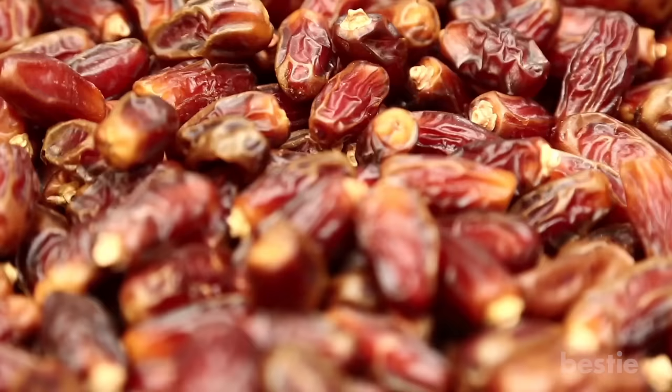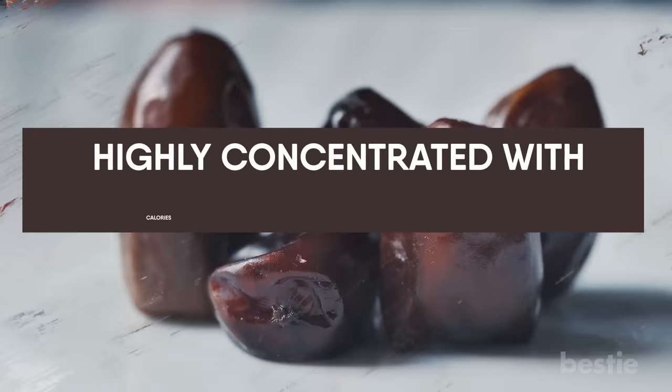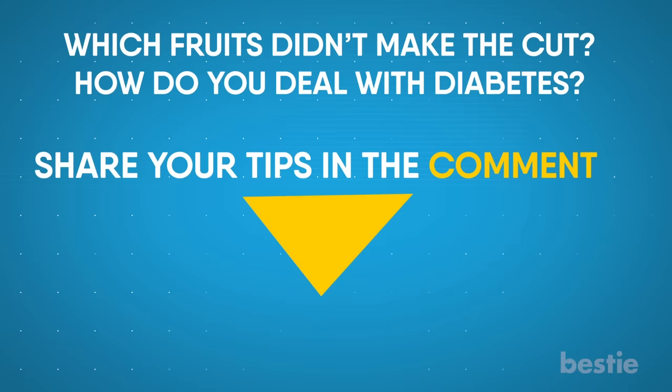Dates have become one of the most popular alternatives for sugar over the years. Due to their sticky nature, dates are also used as a binding factor for homemade granola bars. Being dried and processed, they're highly concentrated with calories and sugar. Just a fourth cup of dates has 100 calories. How do you deal with diabetes? Share your tips in the comments below!